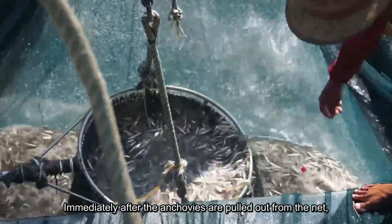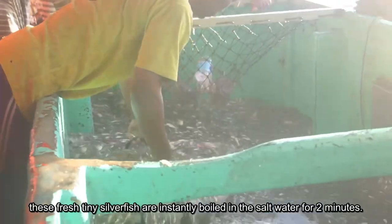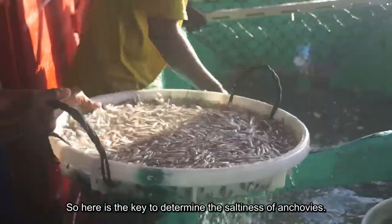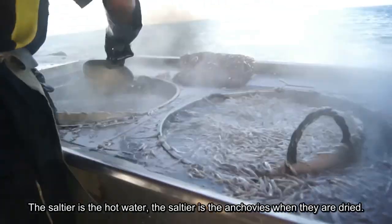Immediately after the anchovies are pulled up from the net, these fresh tiny silverfish are instantly boiled in salt water for 2 minutes. Here is the key to determining the saltiness of anchovies: the saltier the hot water, the saltier the anchovies will be when they are dried.